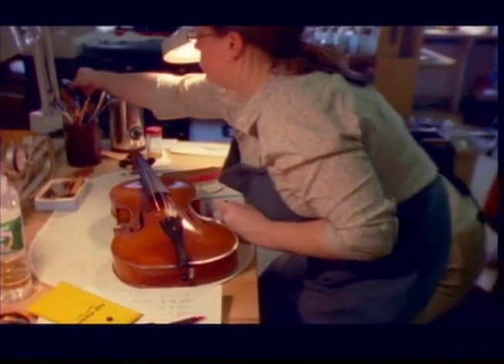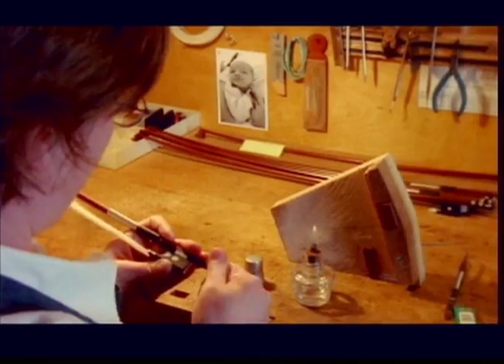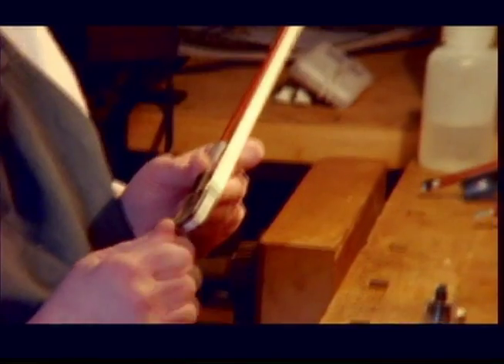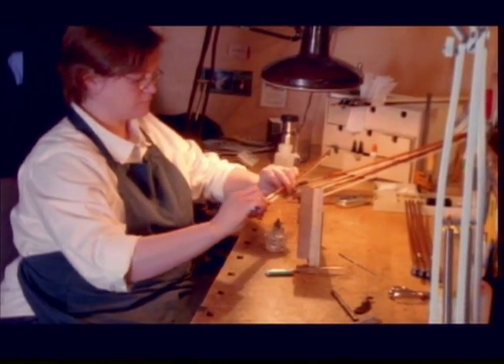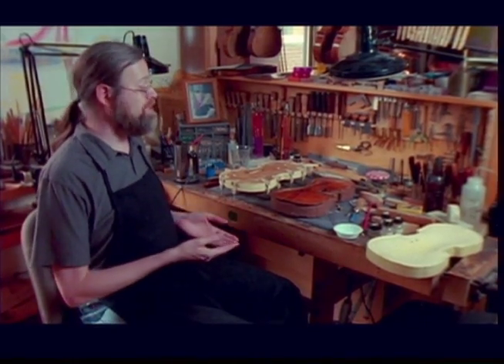Violins are very personal in sound. What one player might love, another one will hate, and they can both be great sounding instruments. It has to be adjusted perfectly to their sound and their playing style. The real value in these instruments is that they have been around for centuries and have been used and loved and played for hundreds of years. It's something you want to keep around and keep in as original shape as possible.